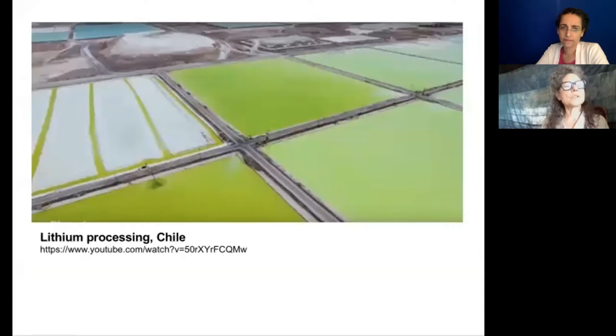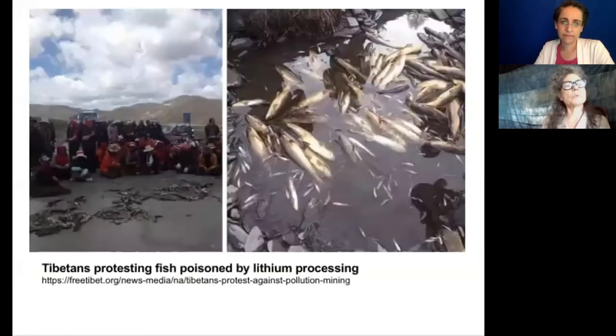Lithium, which is also used for mobile devices and electric vehicle batteries, takes water from communities and farmers. Processing the lithium and discarding the batteries contaminates water supplies. These Tibetans are protesting the lithium processing near their river — it kills their fish.